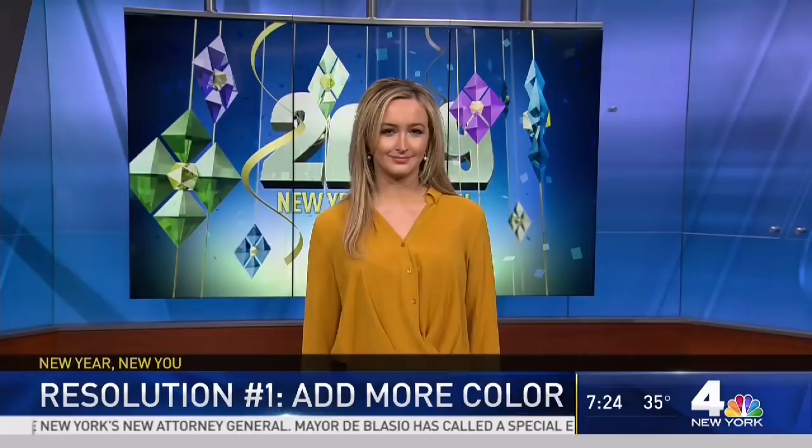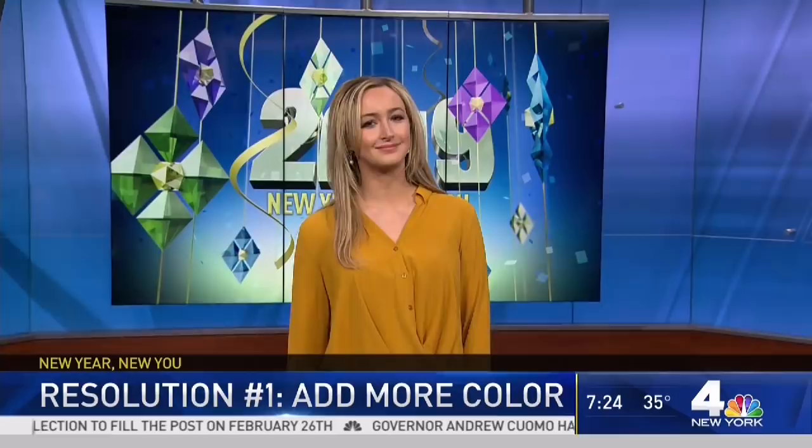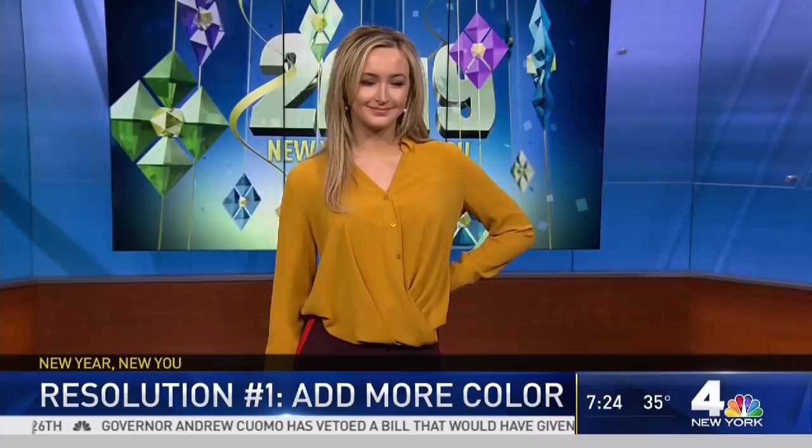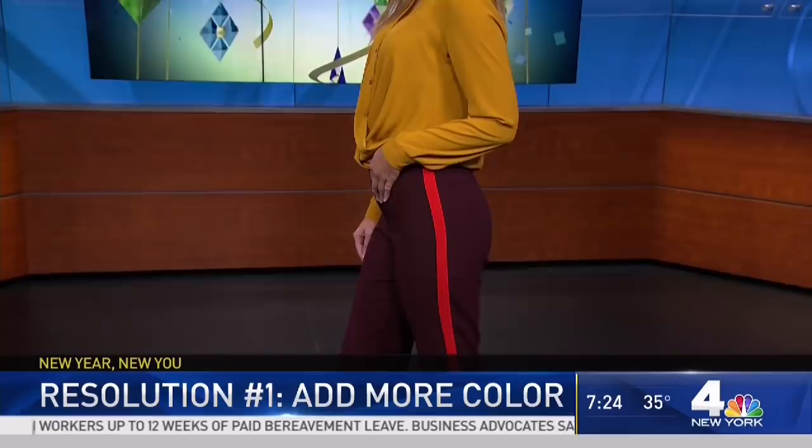We've got a fashion show in studio today — we go big here! Your first resolution, number one, is to add more color. New Yorkers love a great monochromatic moment and that's fun, but sometimes you can infuse some bright color and vibrancy that really ups the ante. Lauren here is wearing this beautiful roasted almond top — it's this yellow that really pops with this high-waisted burgundy pant, and then you see that side stripe of poppy. It's unexpected.